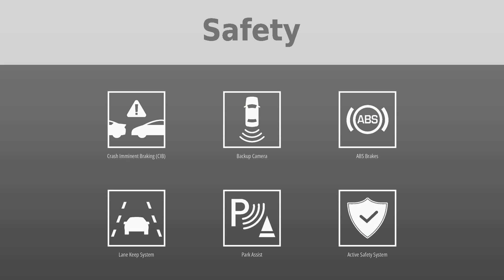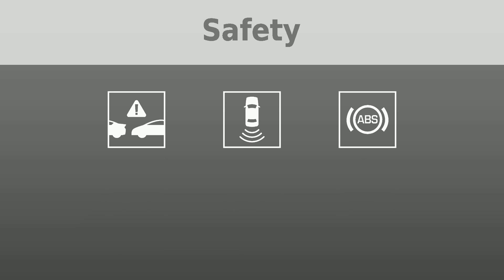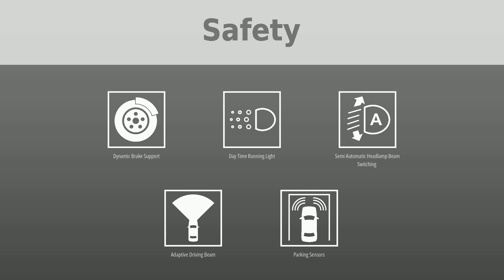Additional safety features include lane keep system, park assist, active safety system, dynamic brake support, daytime running lights, semi-automatic headlamp beam switching, adaptive driving beam, and parking sensors.